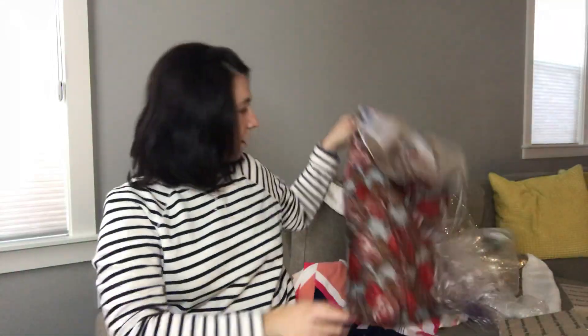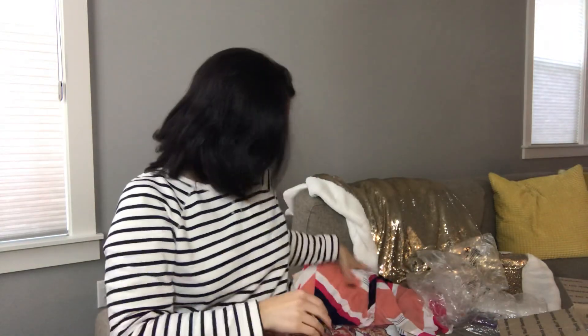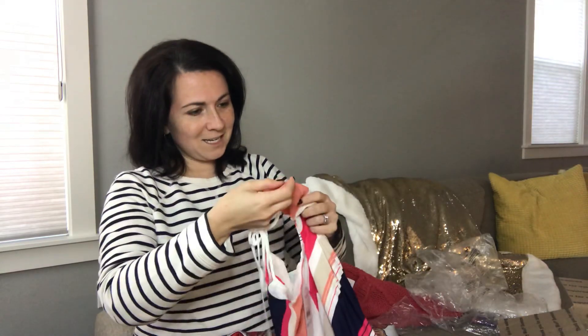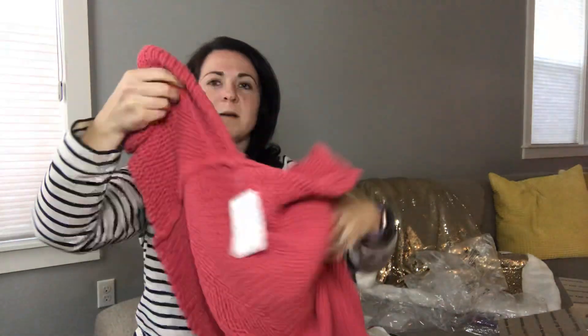I feel really good about all of this stuff. I'm not going to get the MSRP pricing on these, however I shouldn't do too terrible either. So just to recap: I got the Splendid top, this little halter top. I got the Eliza J dress — very pretty. I got the Topshop dress — I love this, it's super pretty, it's a size six. This is the Laundry by Design maxi dress. And last but not least, this is the Free People sweater.